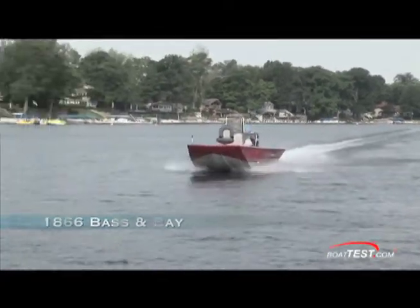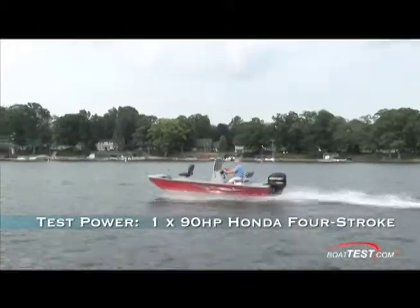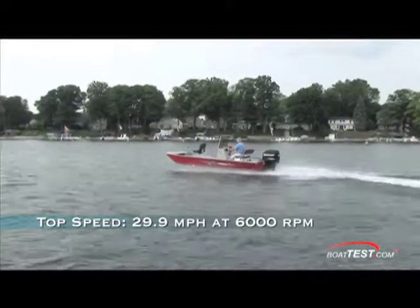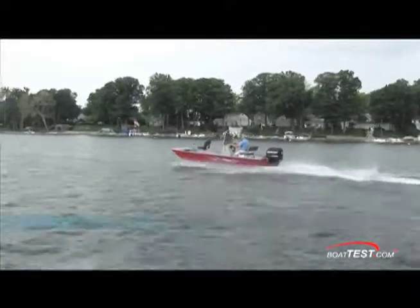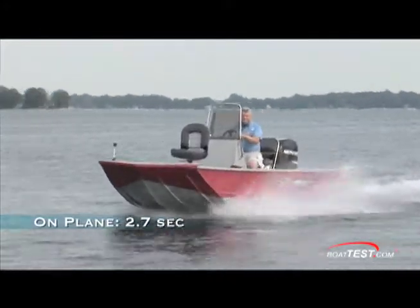Last year when I tested this model, I compared her to a motorized wakeboard and I still think she's that maneuverable. We registered a top speed of just under 30 miles per hour and a comfortable cruising speed of about 18 miles per hour. She reached her top speed in 6.5 seconds and was on plane in only 2.7 seconds.